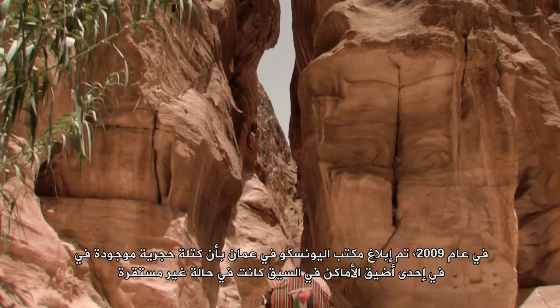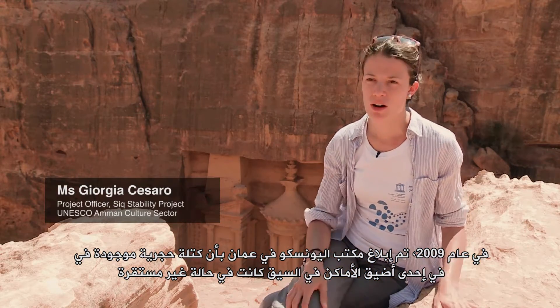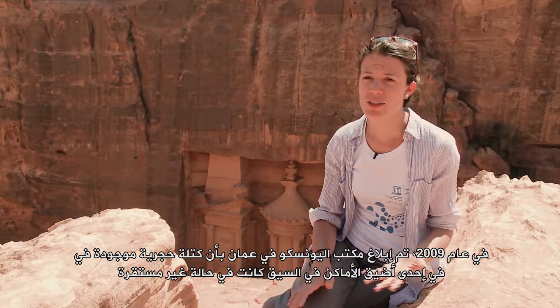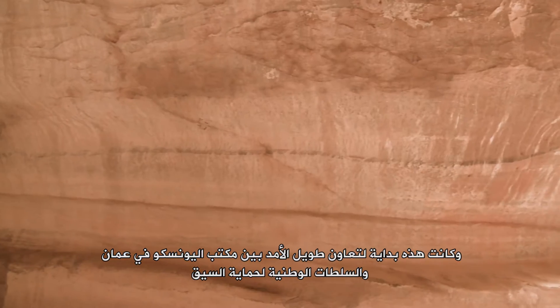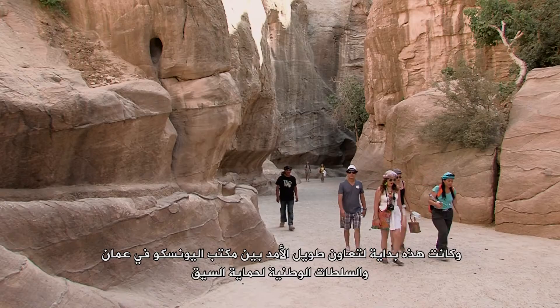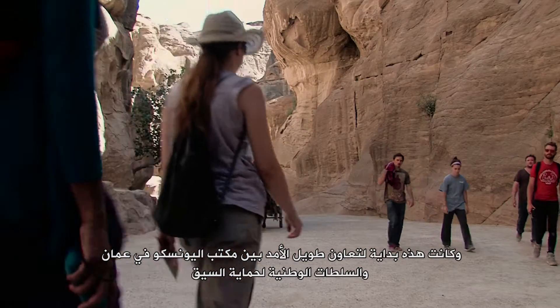In 2009, the UNESCO office in Amman was informed that a stone block positioned in one of the narrowest parts of the Siq was in an unstable condition. This was the beginning of a long-term collaboration between UNESCO Amman and the national authorities for the protection of the Siq.